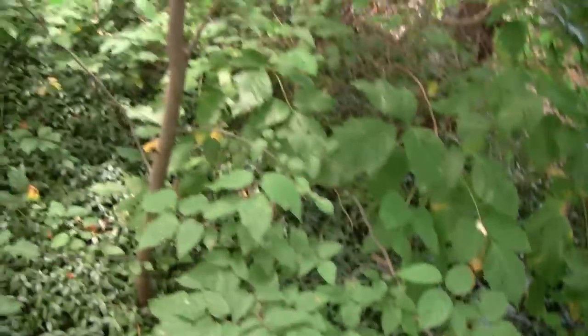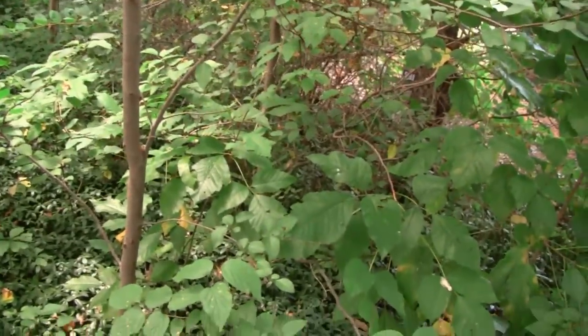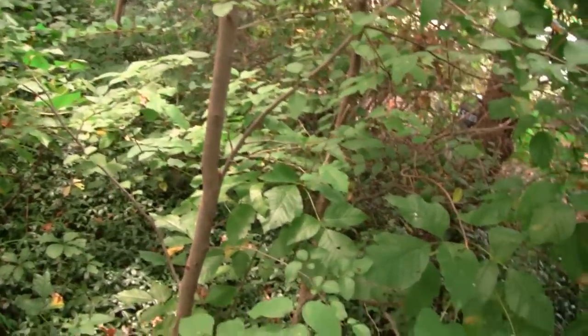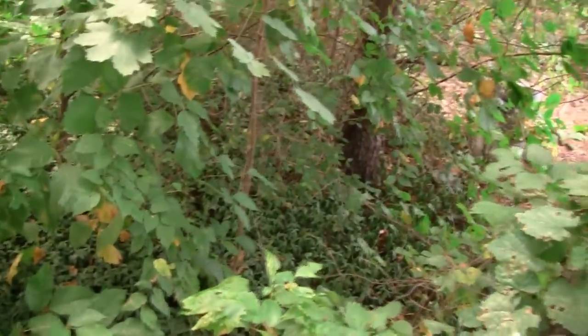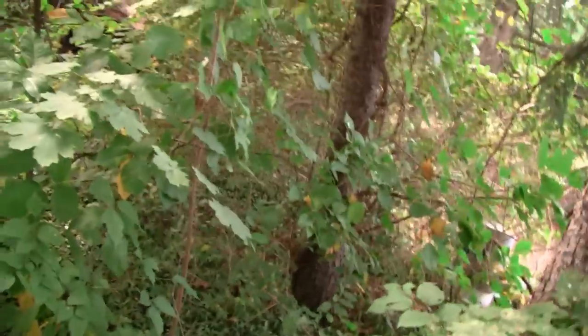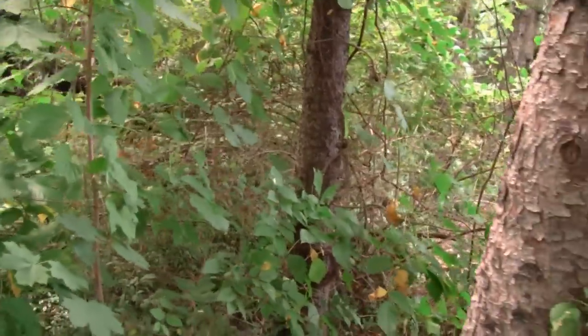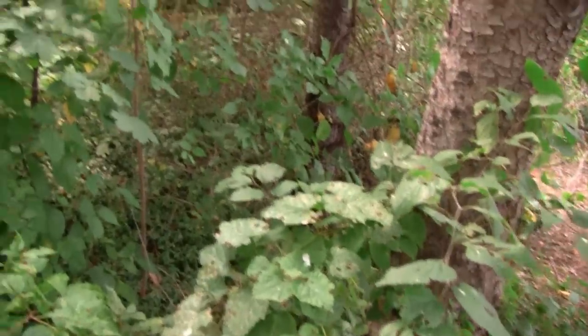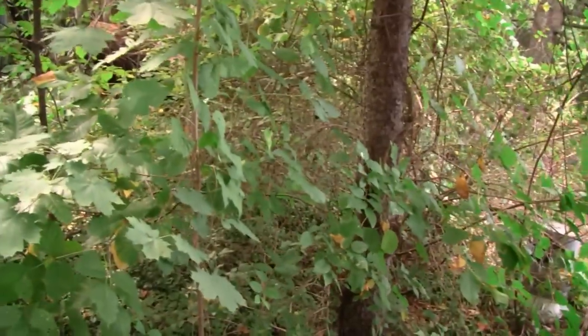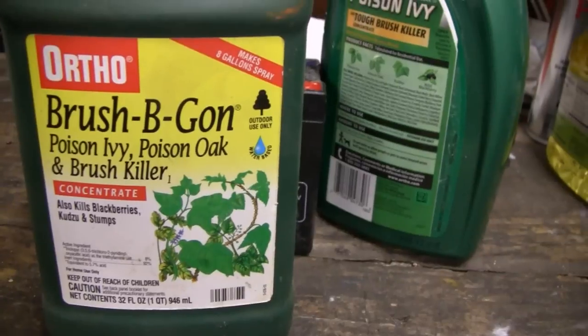I like this little section of woods behind the house because it keeps the noise down and keeps me from seeing the highway, but I've got to get rid of this poison ivy — plus it's killing some of my trees. So I'm going to try to reclaim some of this. Let me show you what I'm going to use. I've been using Brush-B-Gone and Ortho poison ivy remover with very limited success.